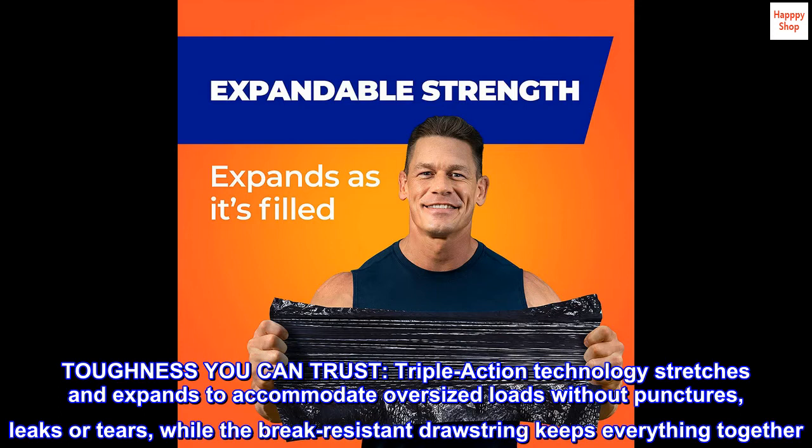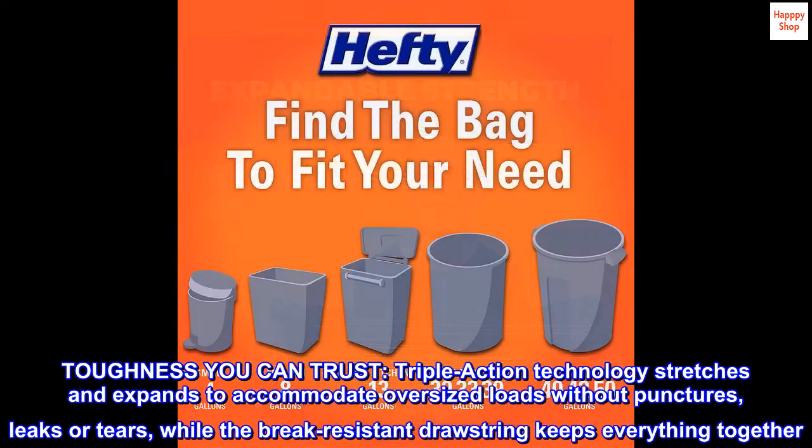Toughness you can trust. Triple-action technology stretches and expands to accommodate oversized loads without punctures, leaks, or tears, while the break-resistant drawstring keeps everything together.